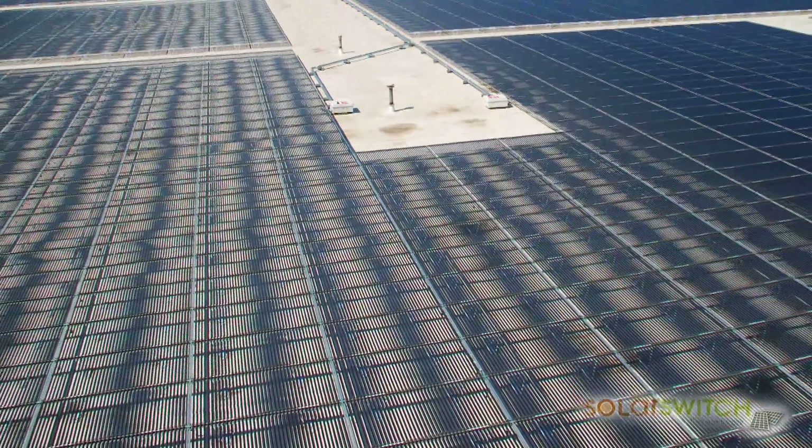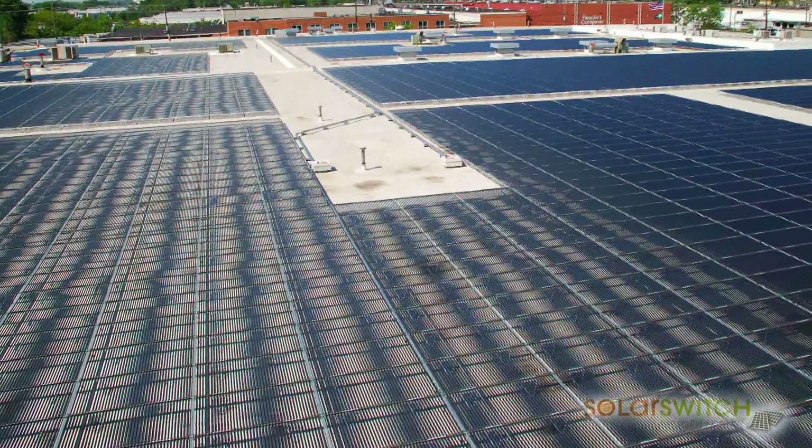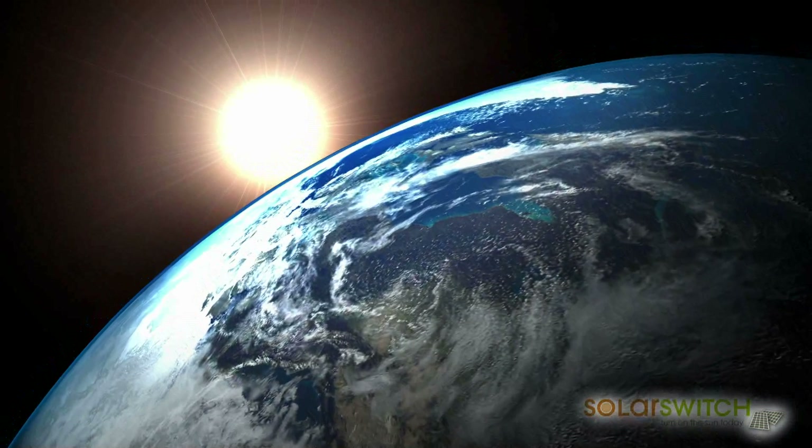Solyndra has won numerous awards, and with the help of SolarSwitch, your business could be rewarded with reduced power bills and a cleaner, greener future.